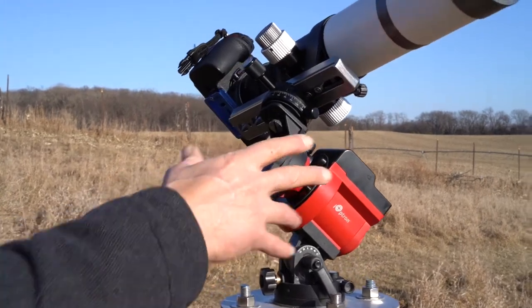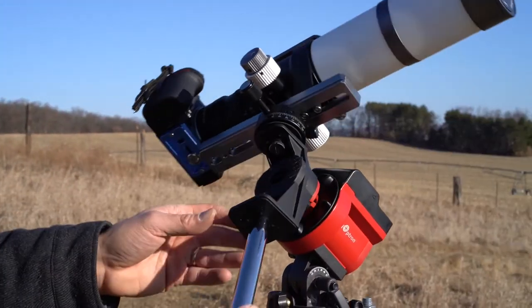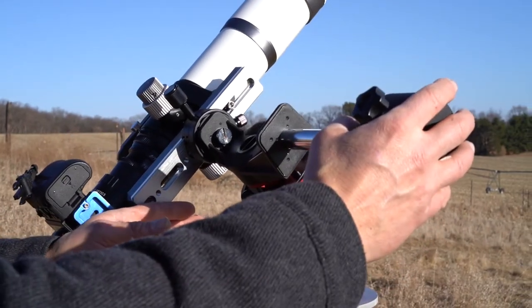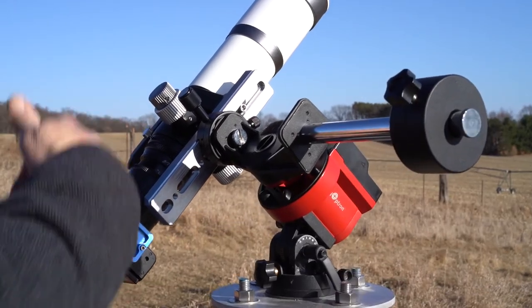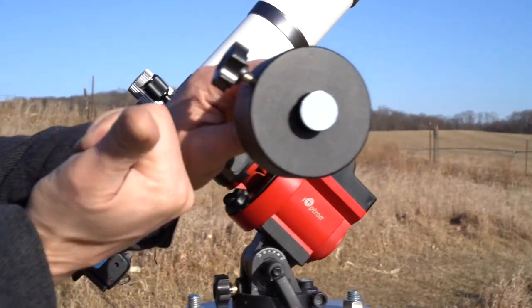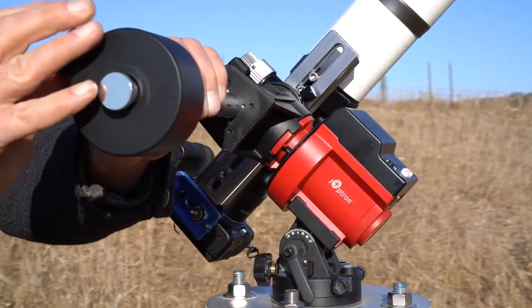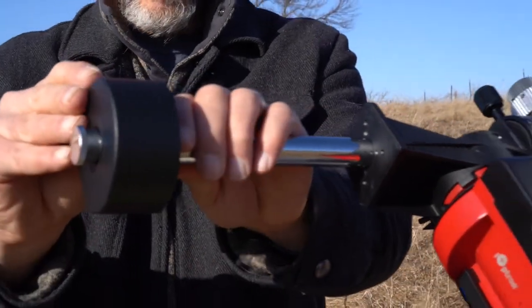Now the camera is balanced pretty much side to side, but I want to make sure the counterweight is also doing its job. If I position it and let go, I can see the camera starting to go down — that means I should bring the counterweight out a little bit more to counteract that. Right here it seems to be in perfect balance.